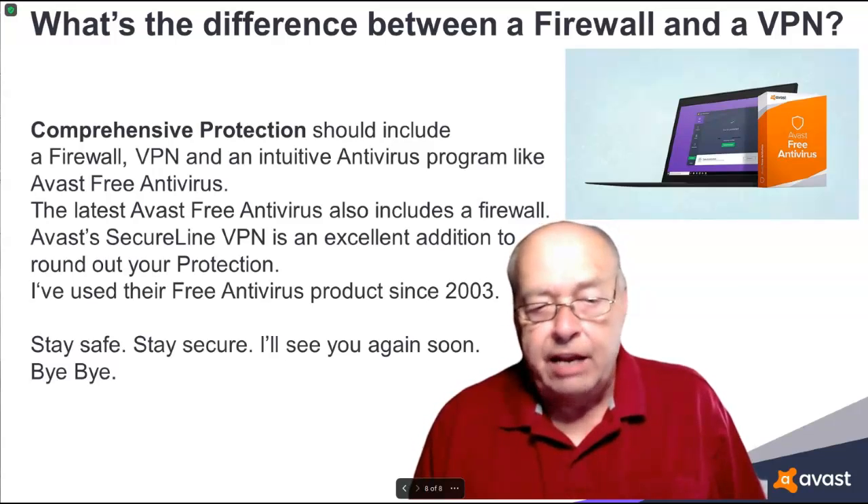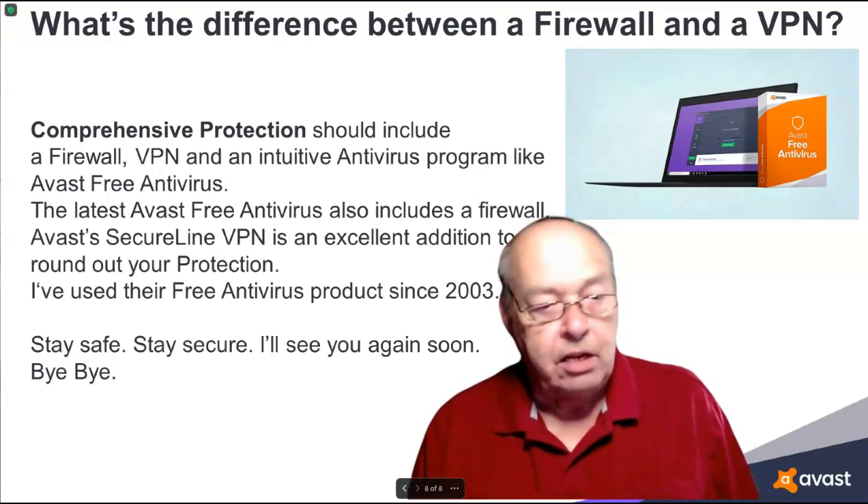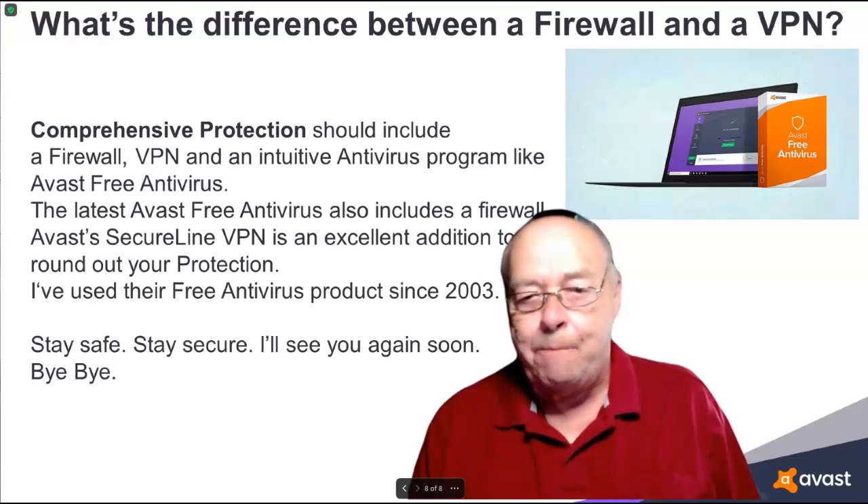I've used their free antivirus product since 2003. Stay safe, stay secure, and I'll see you again soon. Bye-bye.